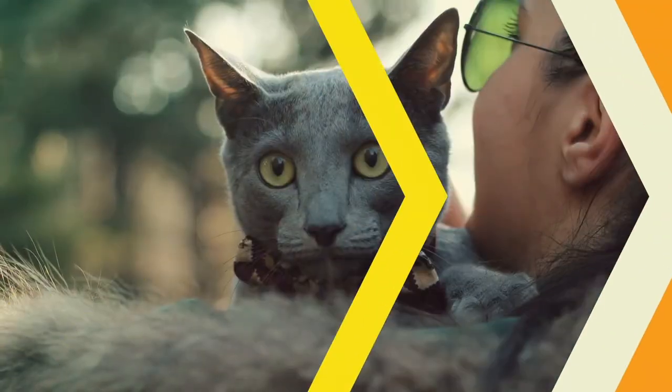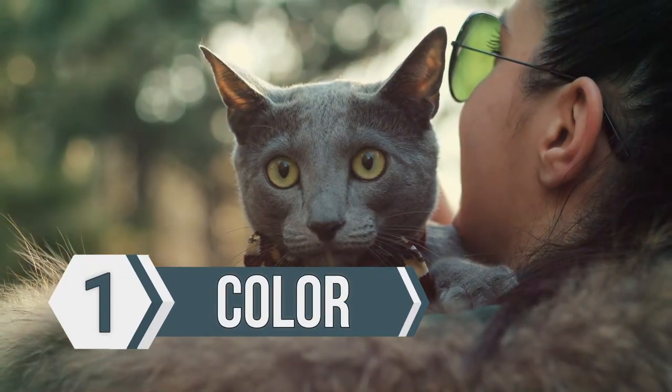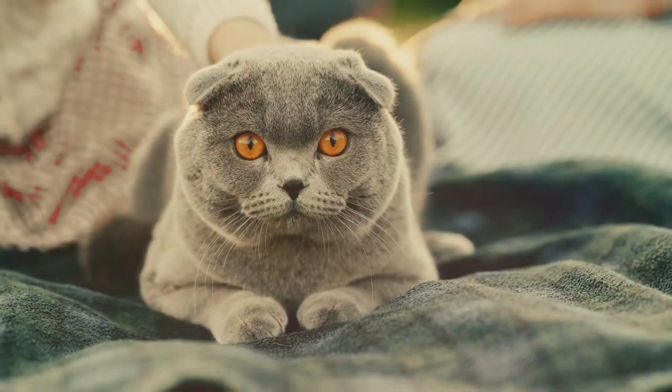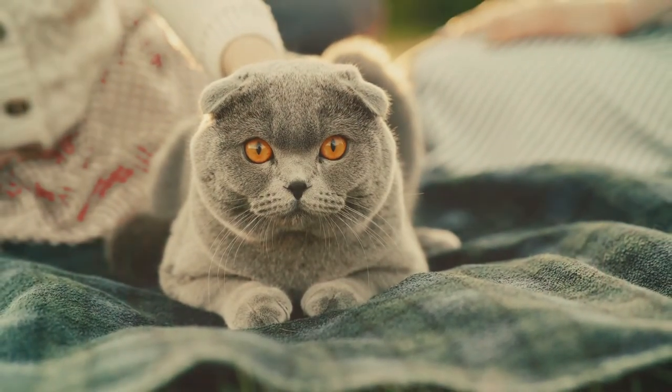So let's get started with number one. First, let's talk about the color and coat of a Russian blue. There's a very distinctive color and look to this cat. They're going to be bluish gray, and their coat is going to be silky and smooth and really fun and great to pet.